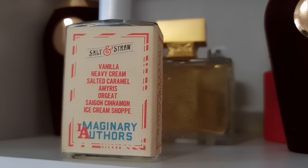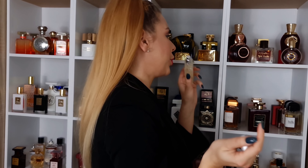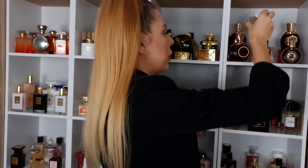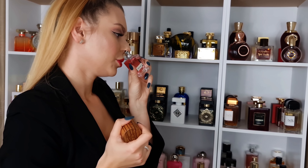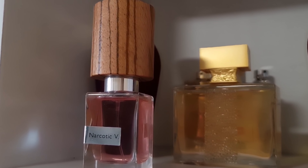Next we have A Whiff of a Waffle Cone from Imaginary Authors. Beautiful waffle cone with some lemon ice cream, and then it has something incense-y, almost like burning woods. I really like it — when I first got it I wasn't the biggest fan, but right now I'm just in love. Nasomatto Narcotic V — beautiful white floral perfume. I just love it, just adore it. Stunning, beautiful, very feminine, very elegant.